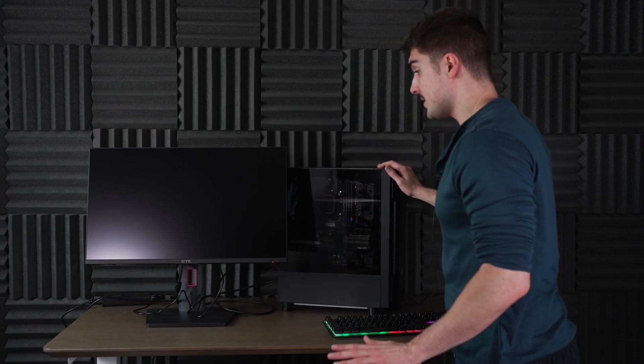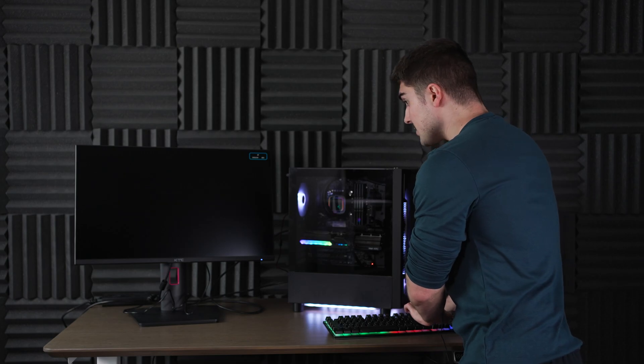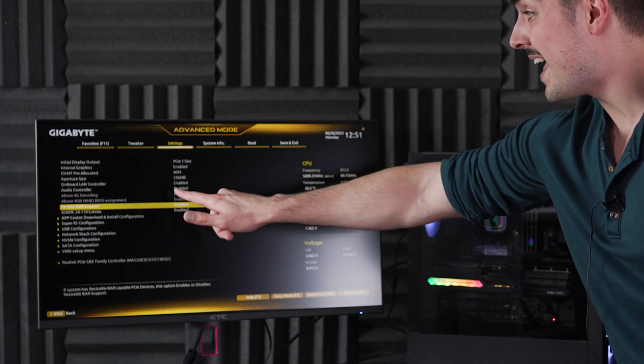We've got everything connected. Now for the moment of truth — will it turn on? Press the power button and let's find out. And here we are, we're in the BIOS. Has XMP been enabled? And the answer is yes, so good job, Skytech. Resizable Bar support is enabled, and all the other settings for it are enabled as well — really, really good. Great job, Skytech. You got everything set up correctly.